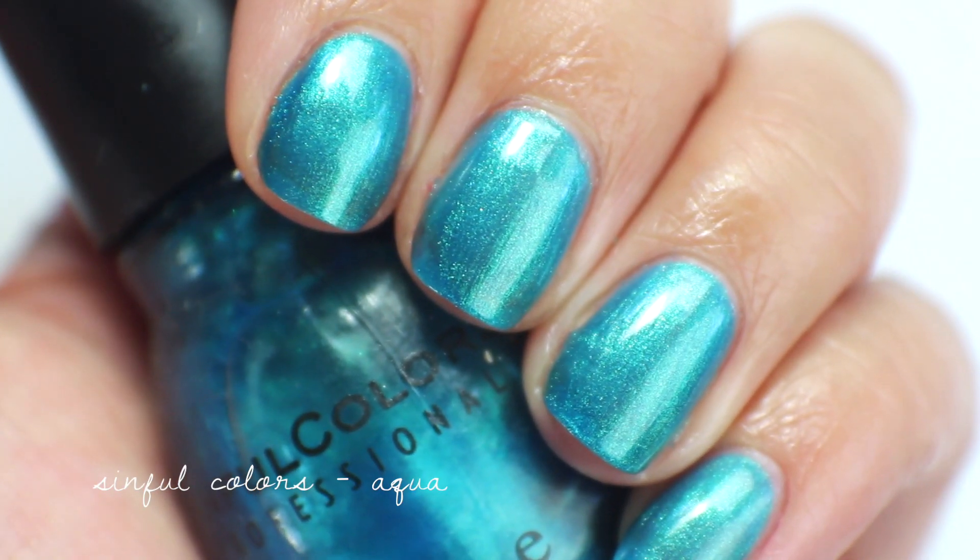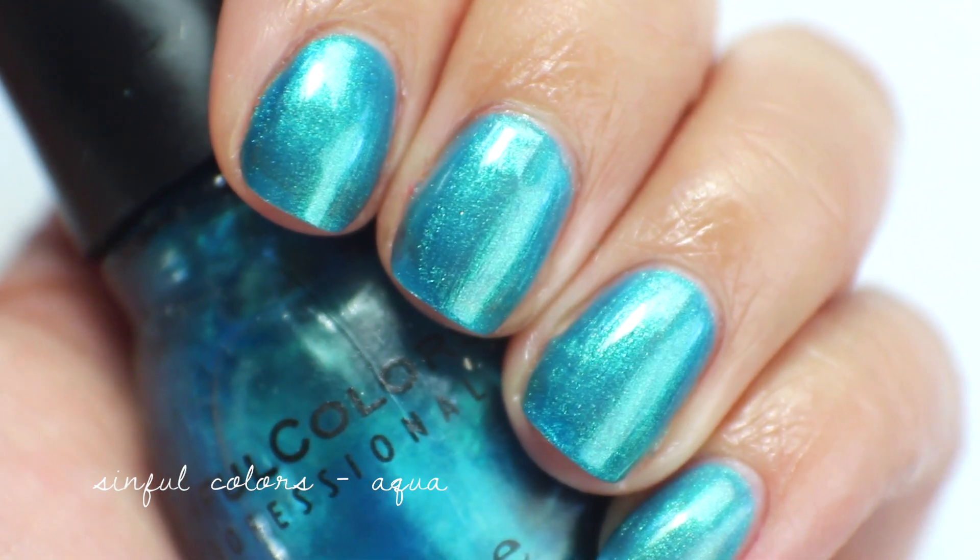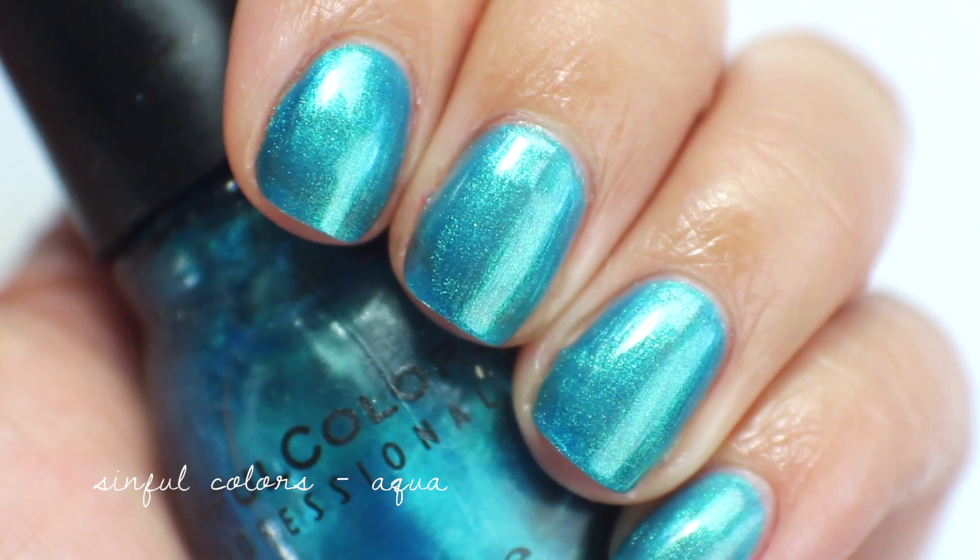Here's what Aqua looks like up close. I'm going to destash this one — again I just have a lot of turquoises so I have to cut it down.